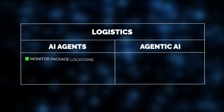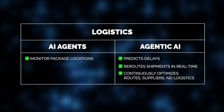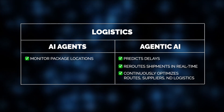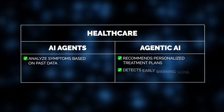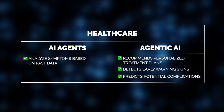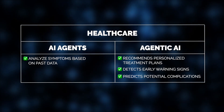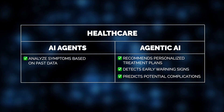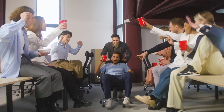The impact is just as significant in logistics and healthcare. A supply chain AI that automatically reroutes shipments, adjusts inventory, and prevents delays takes efficiency to a whole new level. Similarly, in healthcare, an AI that cross-references millions of medical studies to recommend personalized treatment plans is far more powerful than one that simply diagnoses based on symptoms — it can also detect early warning signs and predict potential complications, delivering truly life-saving capabilities.